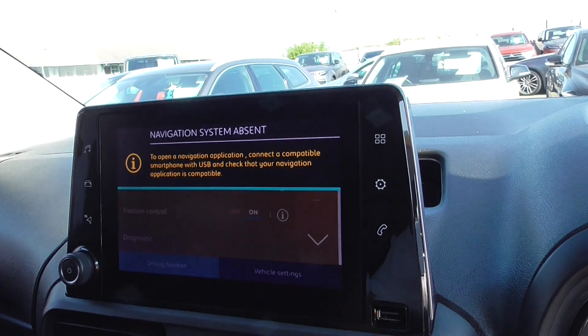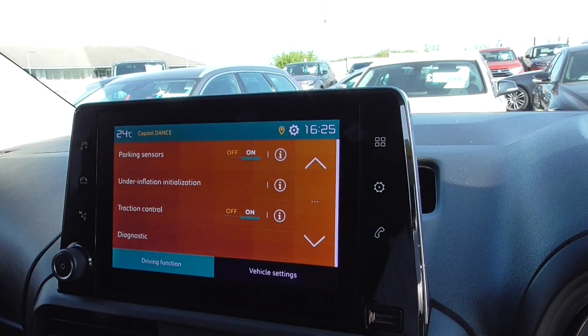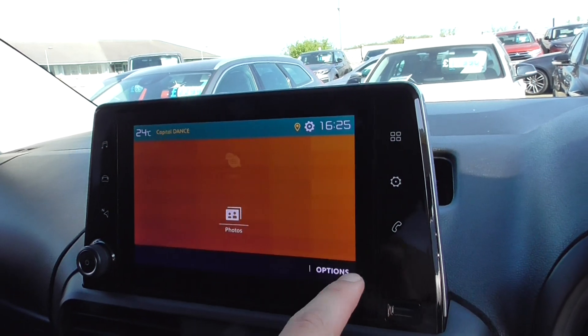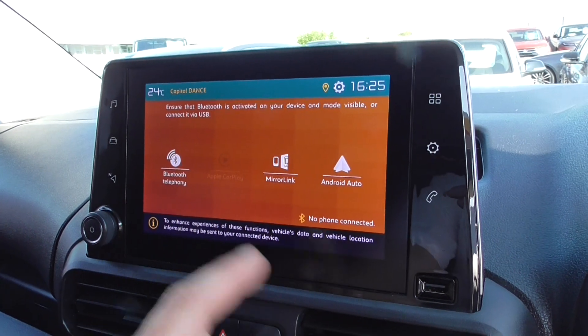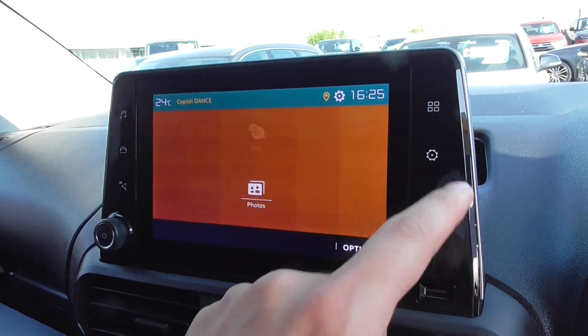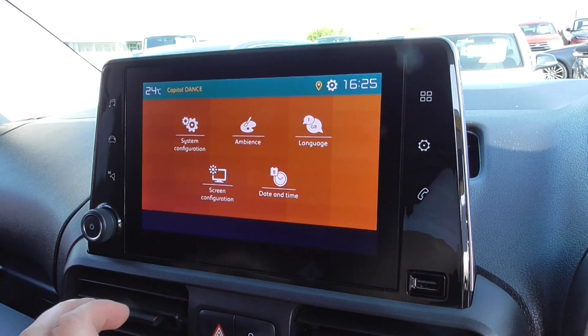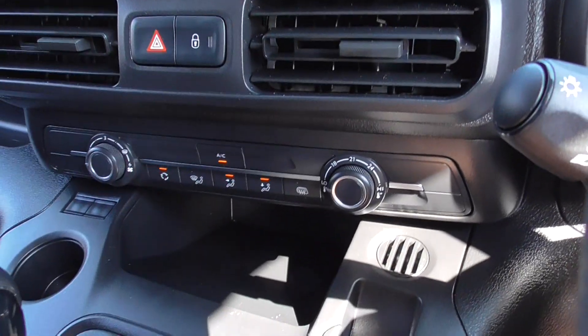All you do is pop your phone in via the USB cable and your satellite navigation will come up on screen. Clicking through to the phone menu, you can see we've got mirror link, Apple CarPlay, Android Auto, and full Bluetooth telephony. You've also got your photos, messages, ambience, screen configurator, and much more.